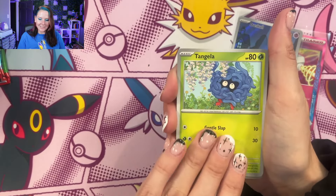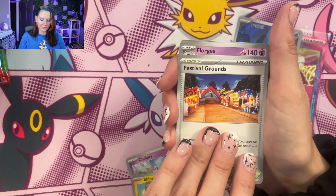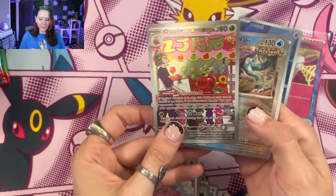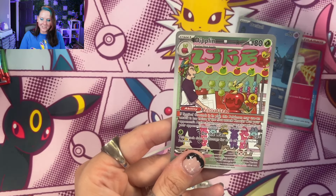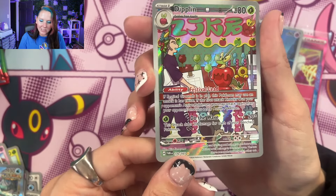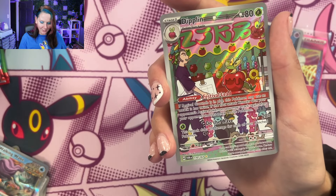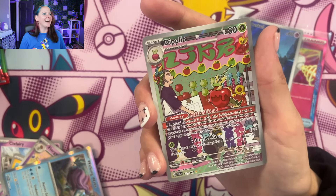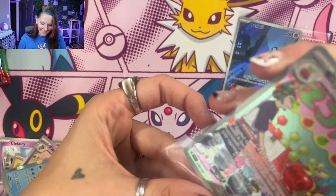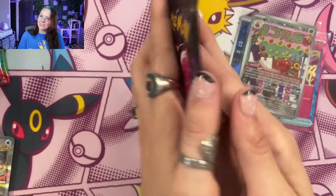We've got Chansey, Tangela, Clefairy, a Shanks, Iron Bundle, Festival Grounds, a Florgis, another Chansey. Oh, that one is so cute! I don't think I've seen that one yet — a little festival card with a wave. I love that, it's so cute. We'll go ahead and sleeve this little guy up because he's just so precious, and then we'll go right back into Shrouded Fable.